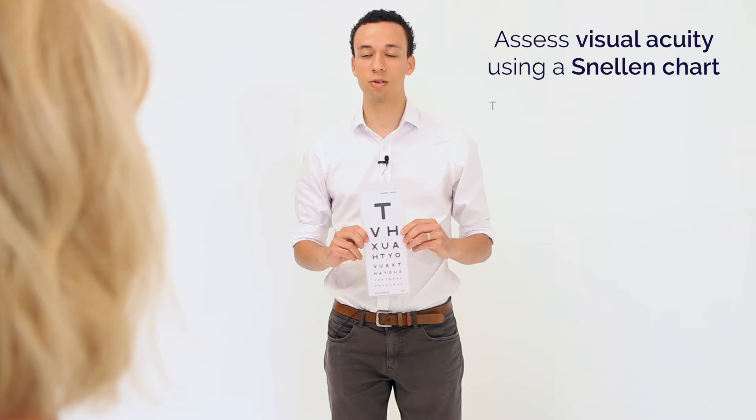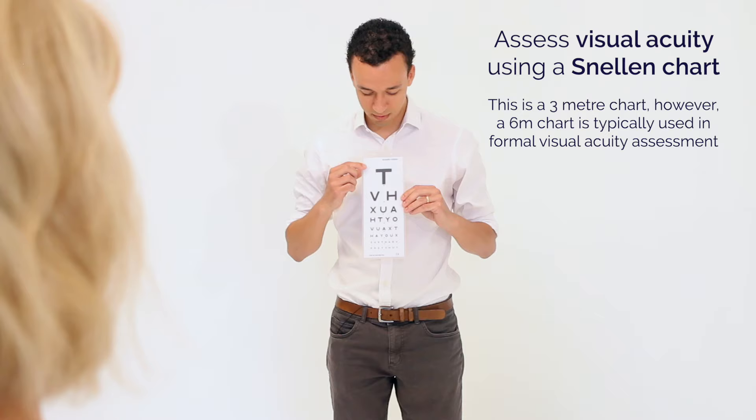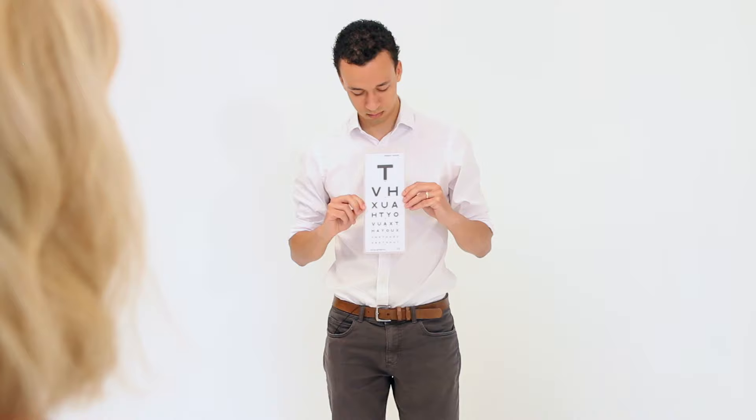So those are the glasses that you normally use to look in the distance with? Yeah. If you could keep those on for me please and cover up your left eye, then with your right eye read down as far as the chart as you can. T, V, H, X, U, A, H, T, Y, O, V, U, A, X, T, H, Y, X. That's it.